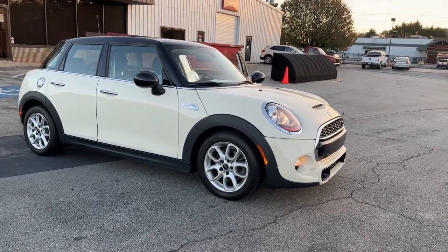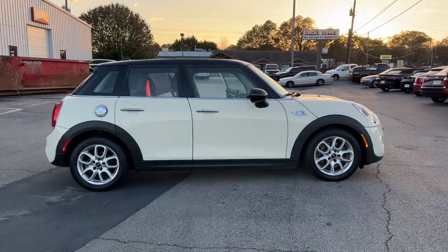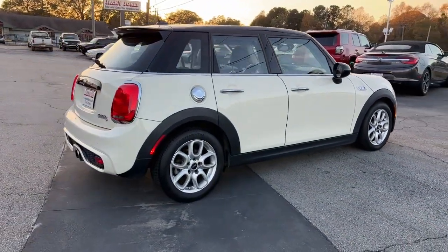You will be amazed by this 2017 Mini Hardtop. With less than 70,000 miles on the odometer, this vehicle stands out from the rest.